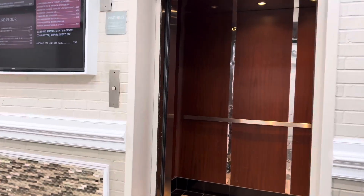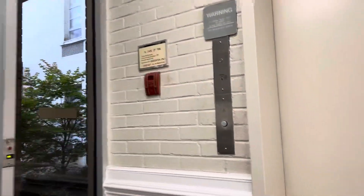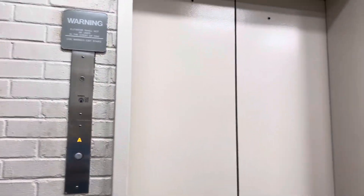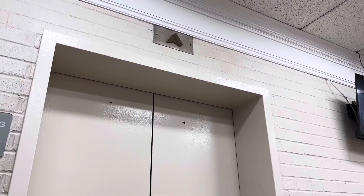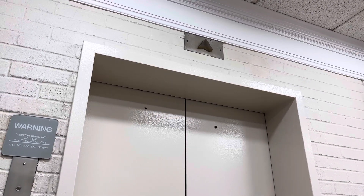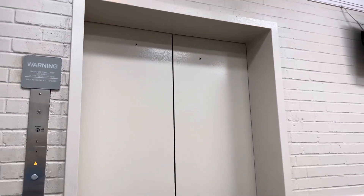It controls both — nice. Let me send this one away. Going up. Let's see about this side. Let's see what the other side looks like. Does this side even work?